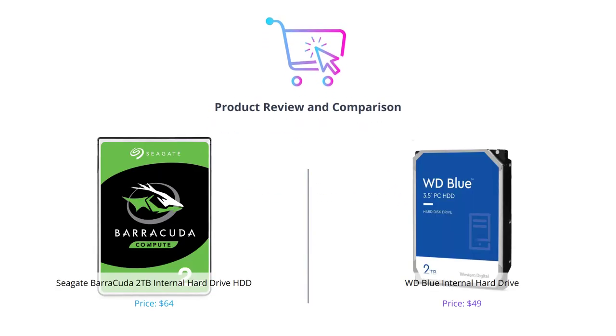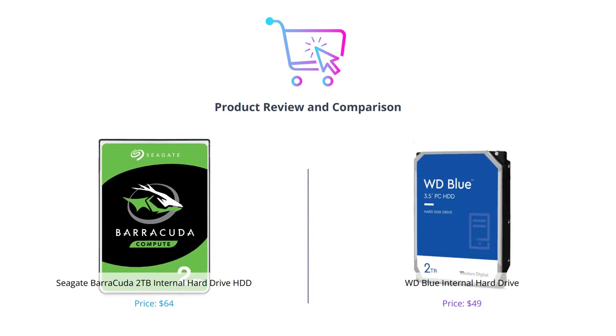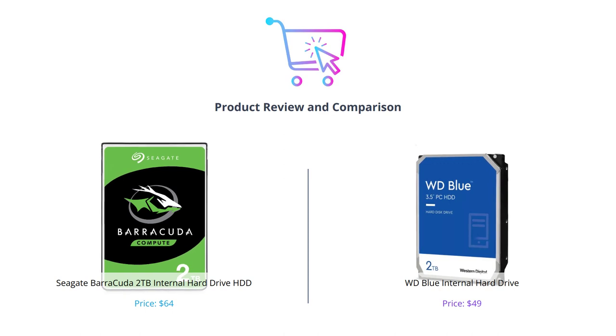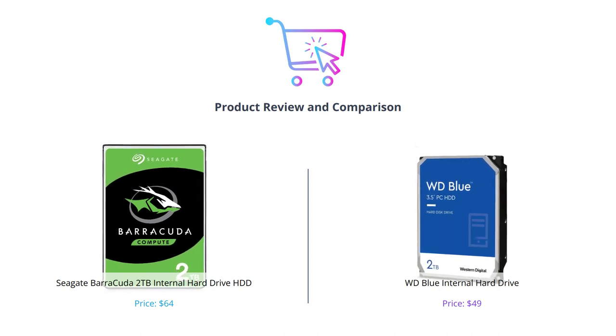Hey guys, welcome back to our channel. In this video, we will be comparing two popular internal hard drives, the Seagate Barracuda and the WD Blue. Make sure to like this video, comment your thoughts, and subscribe to our channel for more content.